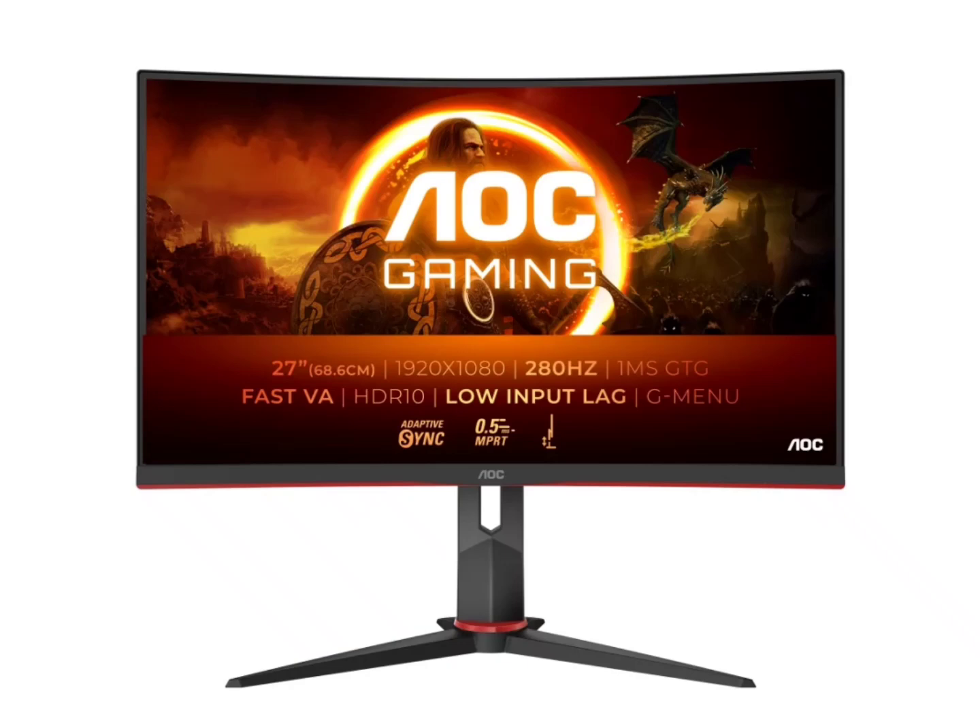Connectivity options include two HDMI 2 ports, one DisplayPort, and a 3.5mm headphone jack. The AOC gaming monitor carries a 3-year warranty and is priced at £200, making it a slight premium monitor.